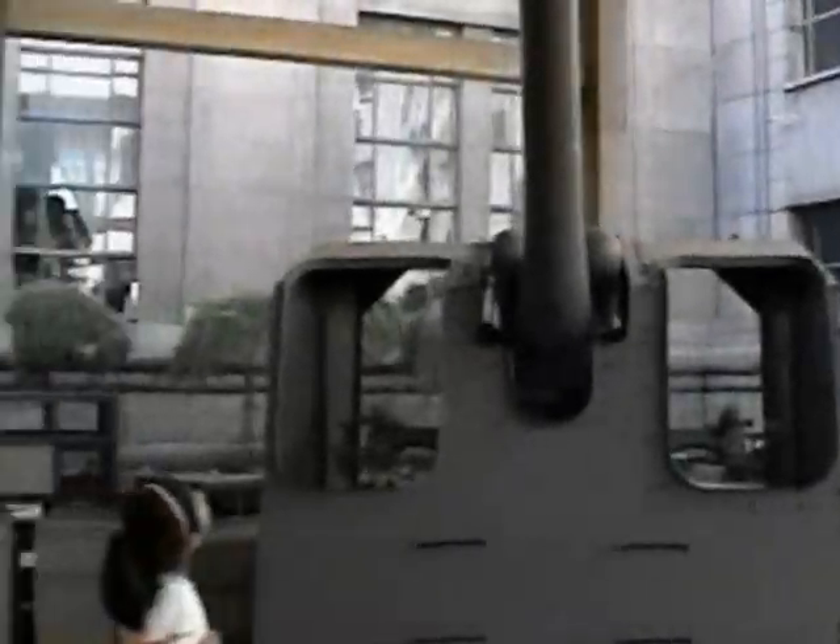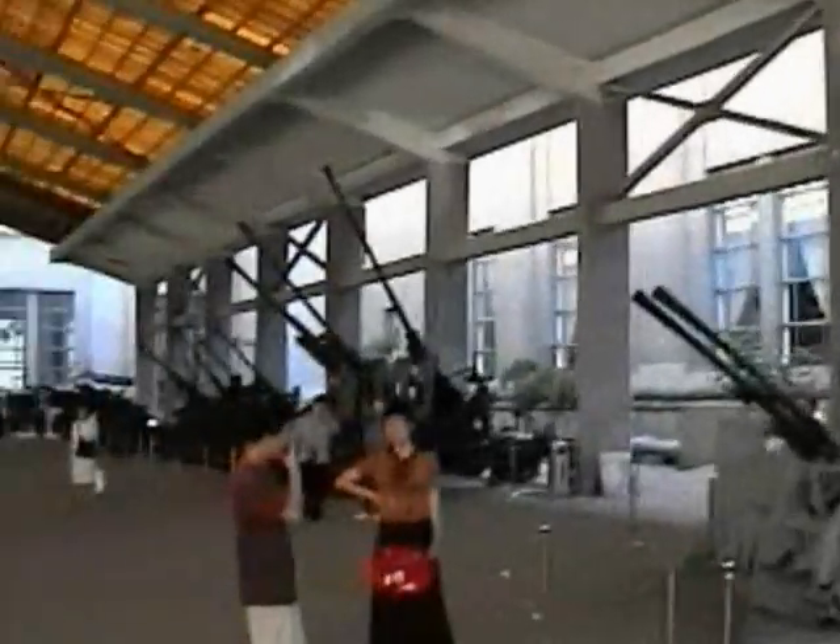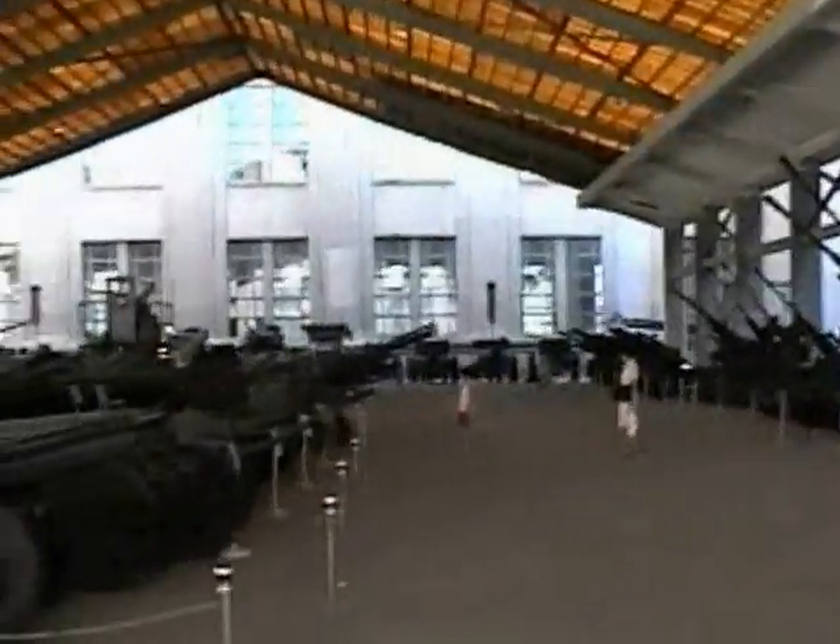All the guns here from World War II. NI aircraft. We got them all. Look at all the guns.